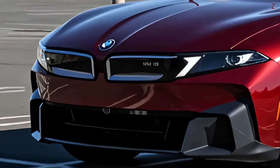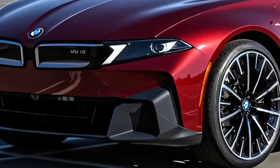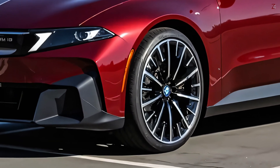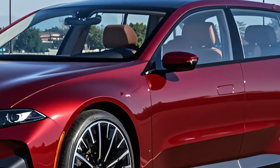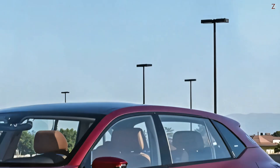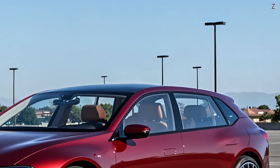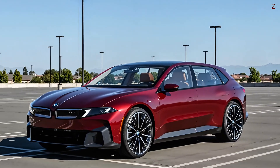Fifth is the digitized cockpit with minimalist design and panoramic view. Step into the 2027 i1 and you'll experience BMW's cutting-edge tech. The centerpiece is the innovative panoramic vision system, which replaces the conventional instrument cluster with a full-width head-up display spanning the bottom of the windshield. In the driver's field of view, this interface projects crucial data and augmented reality signals. A large touchscreen in the center and a marked absence of physical buttons contribute to an uncluttered, laser-focused cockpit.